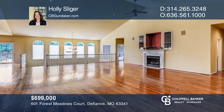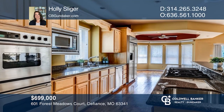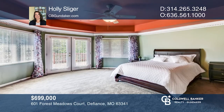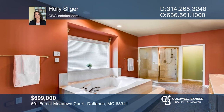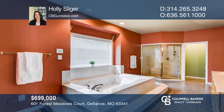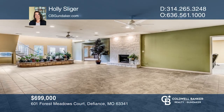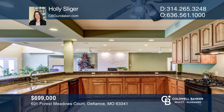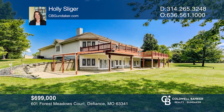Beautiful Atrium Ranch leads you into an expansive great room with vaulted ceilings and a fireplace. The kitchen includes a center island, granite counters, and upgraded appliances. The master bedroom retreat includes a large bathroom with a jetted tub, walk-in shower, and double closets. The five-window atrium leads to the walkout lower level featuring a full kitchen, bar, rec room, living room, theater room, flex room, additional bedroom, and full bath. Come see it in person with Holly Sligar.